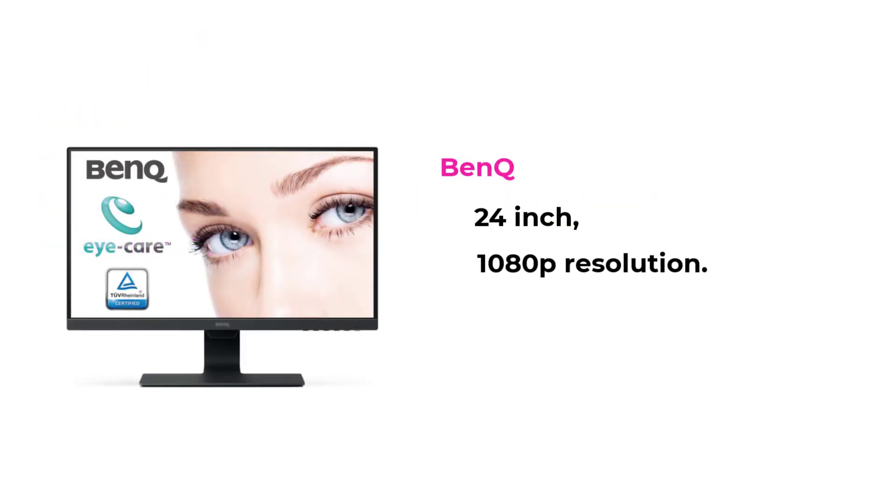I am selecting a monitor from BenQ, 24-inch width and 1080p resolution.